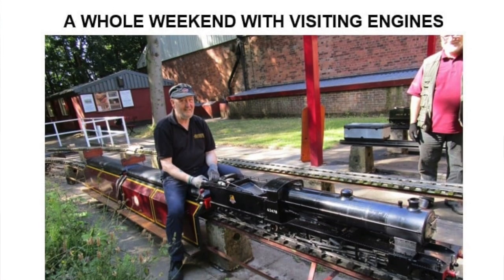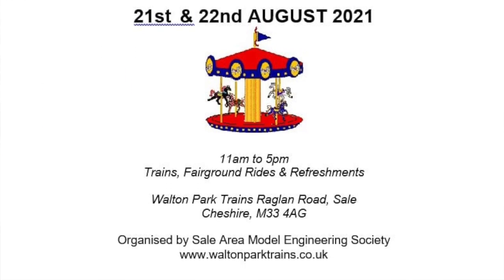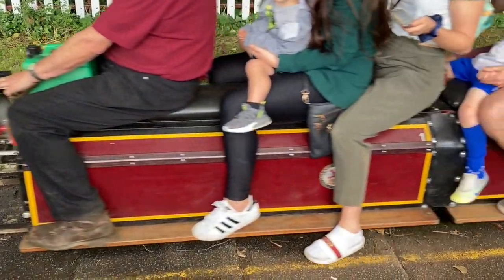The one we have today is what we call an open weekend, where we invite other model engineering clubs to bring their engines. We ran yesterday and had several visitors, and today we had four or five visitors, which is a bit of an attraction for the children because they get to know the engines and they get quite selective.